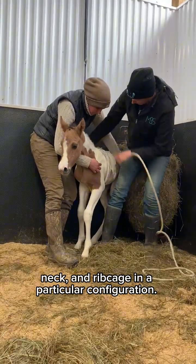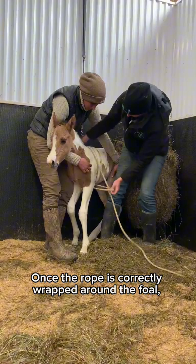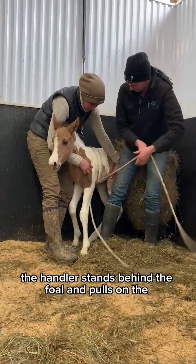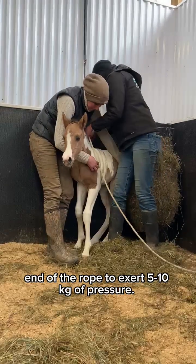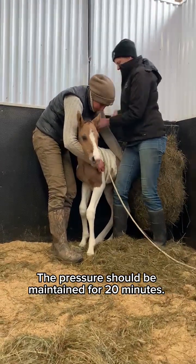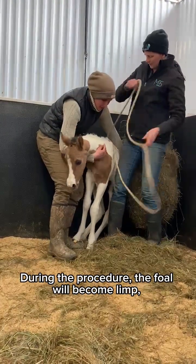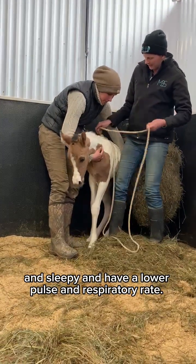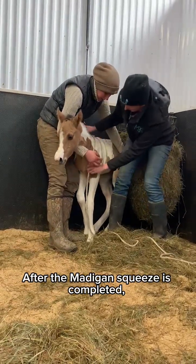The Madigan squeeze is performed by wrapping and tying a soft rope around the foal's chest, neck, and rib cage in a particular configuration. Once the rope is correctly wrapped, the handler stands behind the foal and pulls on the end of the rope to exert 5 to 10 kg of pressure. The pressure should be maintained for 20 minutes. During the procedure, the foal will become limp and sleepy and have a lower pulse and respiratory rate.